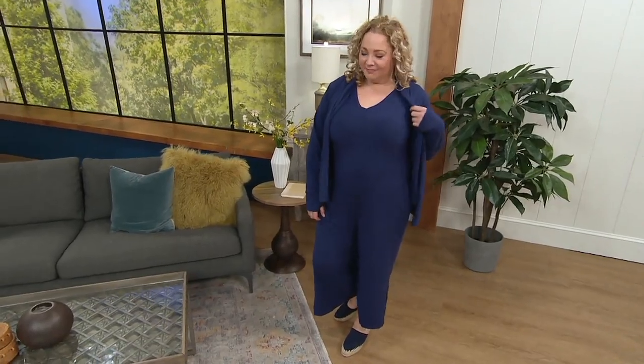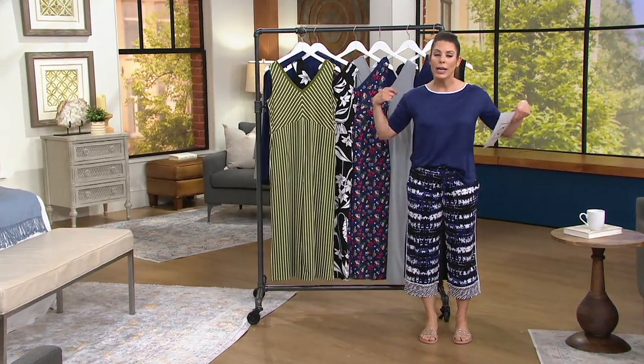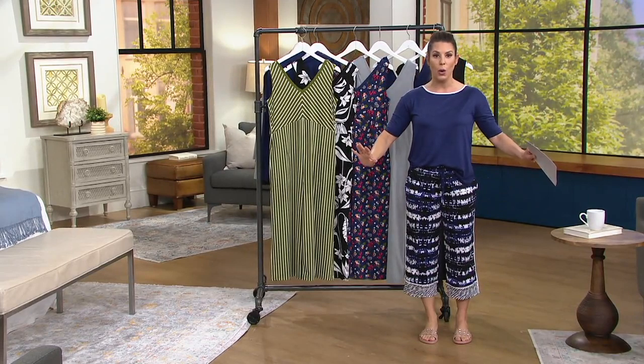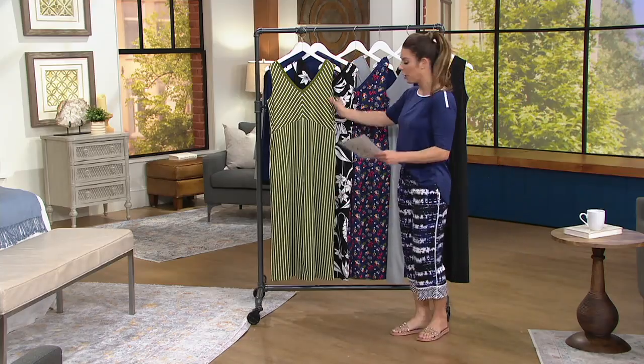Bra friendly, which we love. Incredibly comfortable — slip it on, lounge in it now, and when we're allowed to go back outside, you walk out and you've got your outfit on. Okay, so here we go.